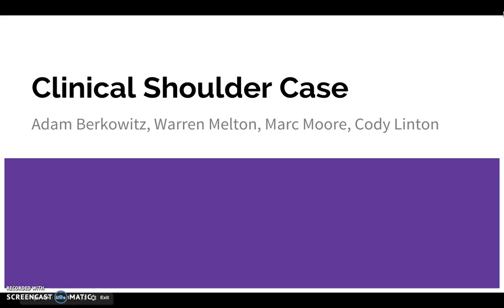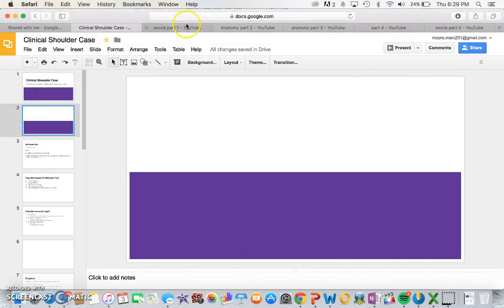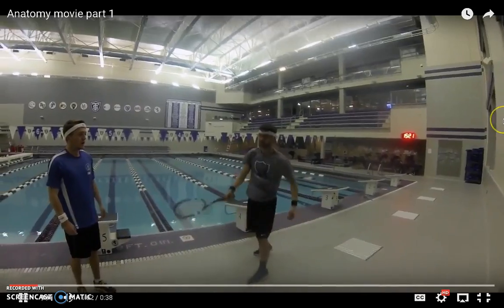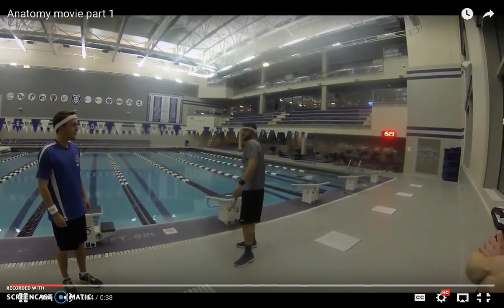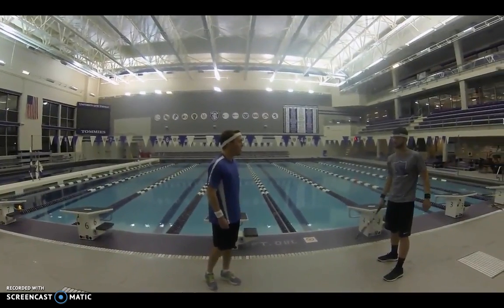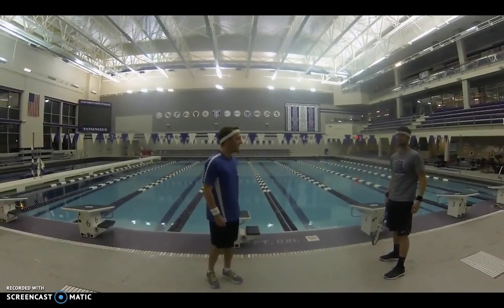Clinical shoulder case. Let's go see our patient Sarah. That wasn't good enough Warren. I want to see you do a hundred more. I know we've been working on it all day. Keep going.